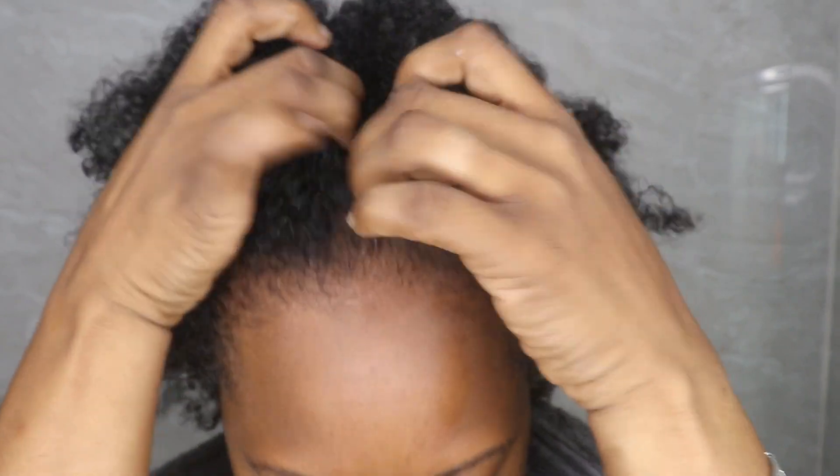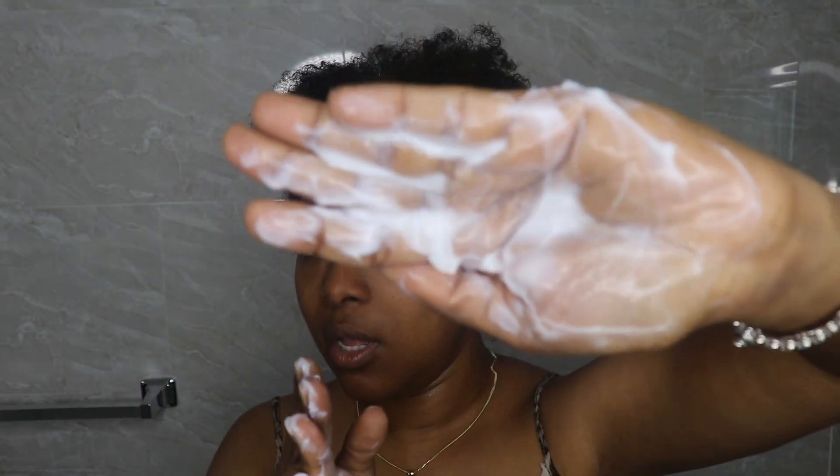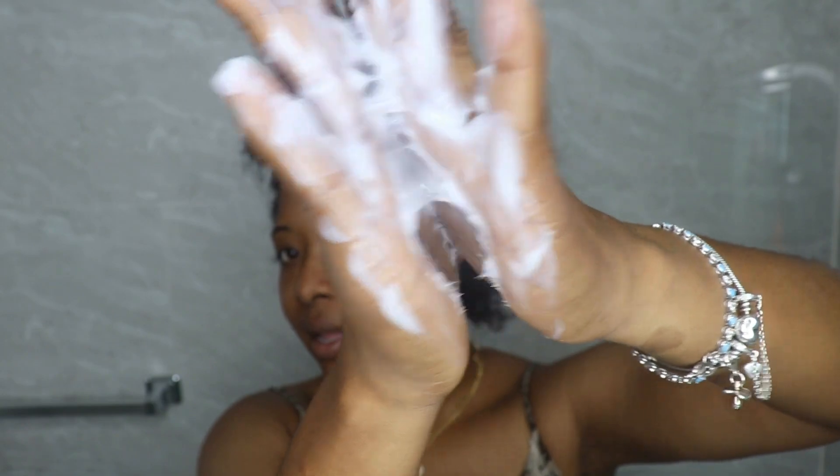After the shampoo, my hair looks good — my curls are there, my regular pattern. My hair feels clean and my scalp feels clean. I'm going in next with the hair mask. The directions say to apply it to towel-dry hair directly after shampooing, leave it on for 10 minutes, and then rinse thoroughly. It has the same nice smell as the shampoo. I'm going to section my hair and apply it all over.